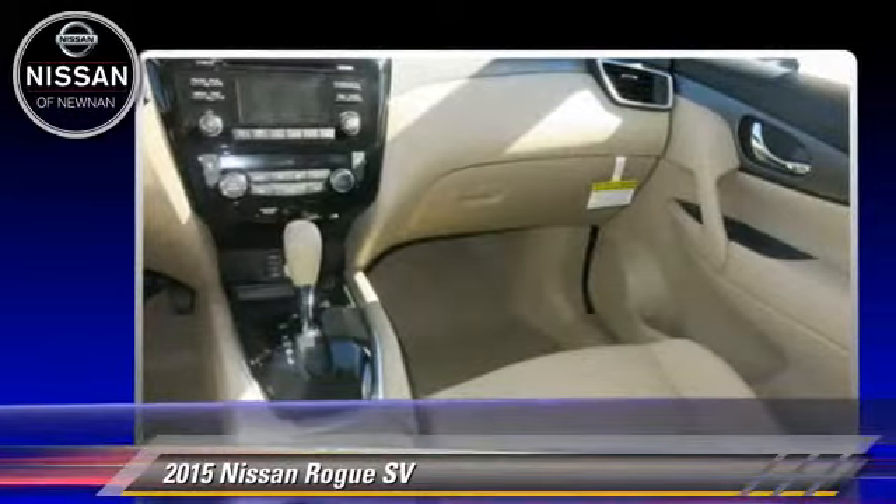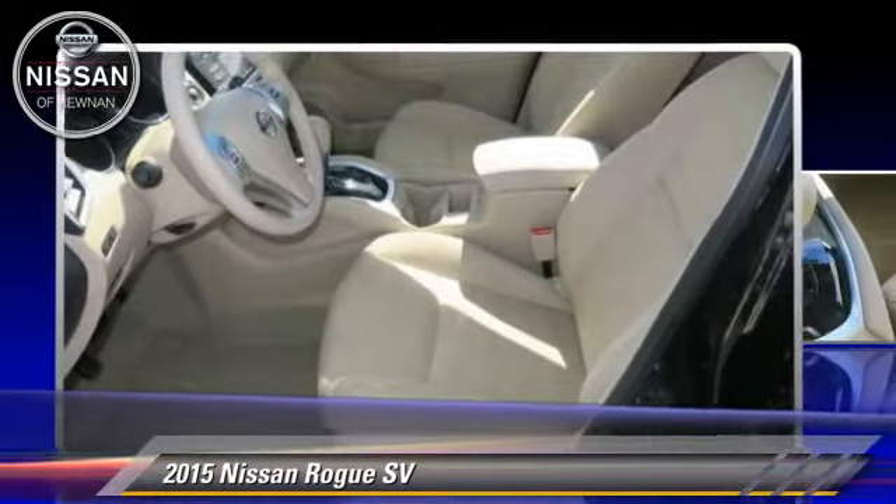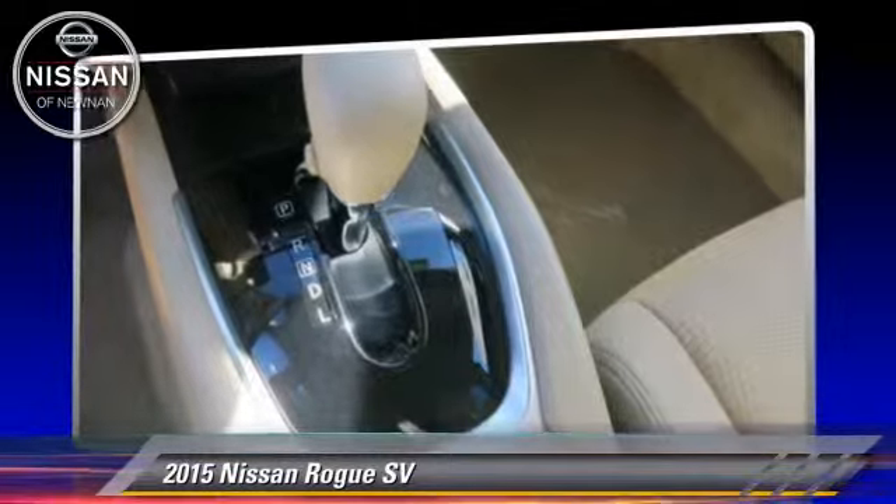Comfort and convenience features include power windows, power door locks, and satellite radio.